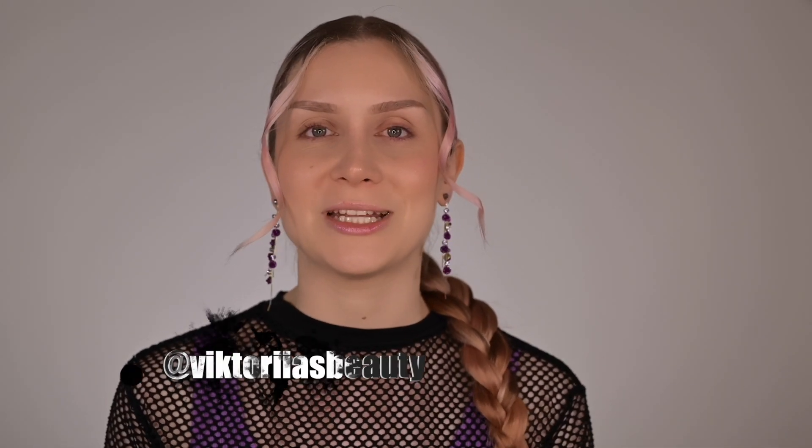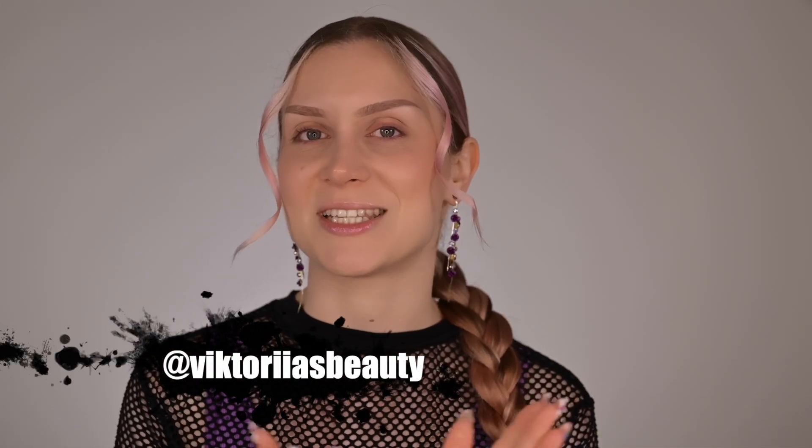Hello, my beautiful people, welcome back to my channel. For those who are new, hi, my name is Victoria and I'm here to share with you my passion about makeup and skincare. If you haven't joined my family yet, please make sure to subscribe to my channel and hit the notification bell, and follow me on Instagram — I also have a TikTok account with the same username.